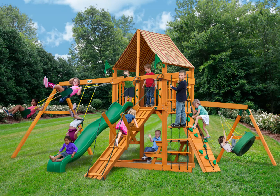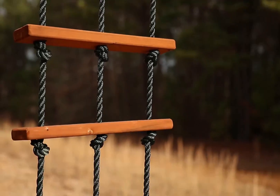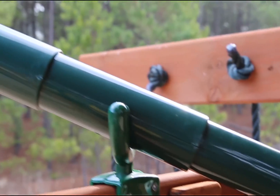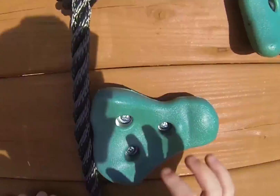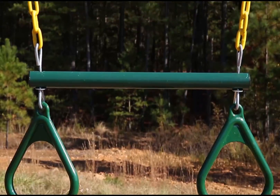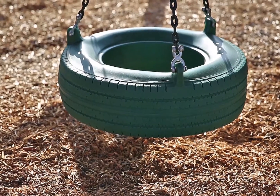With the Gorilla Play Sets Frontier Swing Set with Amber Posts and Sunbrella Weston Ginger Canopy sitting out back, every day can be fun in the sun for the little ones. This set has it all to make sure the kids never get bored with all of its cool accessories, including a picnic table and tire swing. An authentic Sunbrella Canopy also offers protection from the elements. They can have hours of fun all in their backyard.